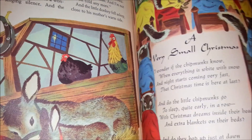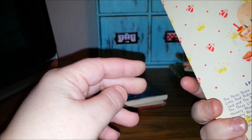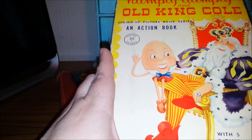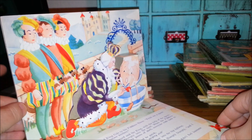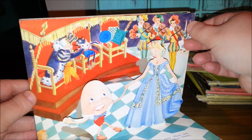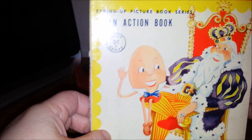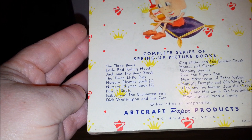These aren't little golden books, but I'm going to show you this one — Humpty Dumpty and Old King Cole, Spring Up Action Book Series, because this is really cool. It's like a pop-up book. Look at the staircase. Artcraft Paper Products — I don't think I've seen one of these before. I don't see a year on it, but I'm going to guess late 40s or early 50s just by the way the books are made and the graphics.